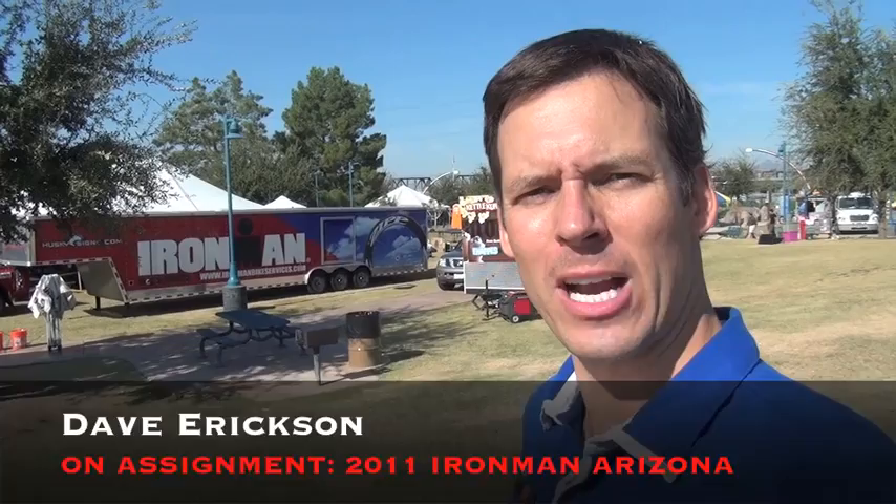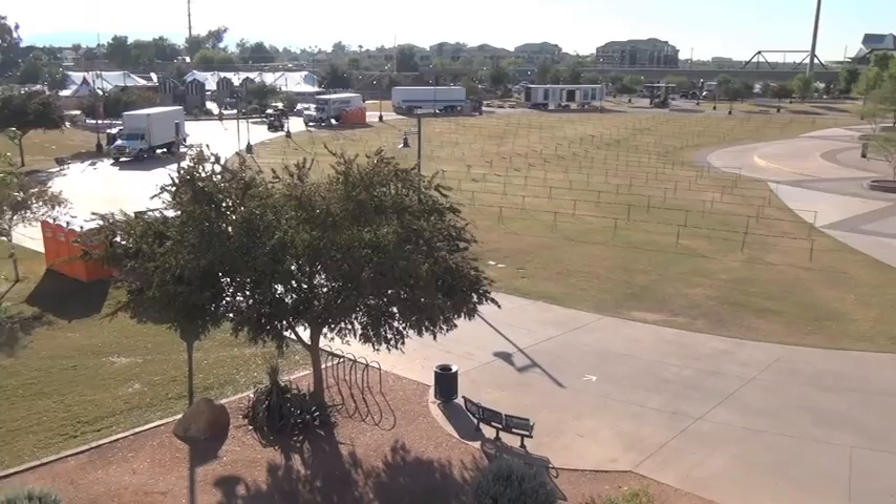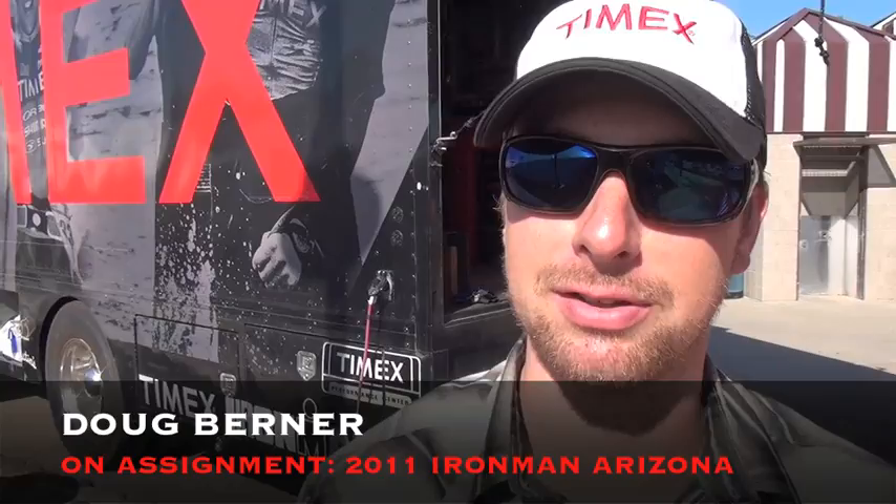Hey everyone, this is Dave Erickson on assignment at the 2011 Ford Ironman Arizona. Welcome to Tempe Beach Park, Ironman Arizona Central. This is where you find the swim-to-bike and bike-to-run transition and the Ironman X Boats all in one place. Today, a behind-the-scenes look at what it takes to transform this area into all things Ironman before the athletes arrive.